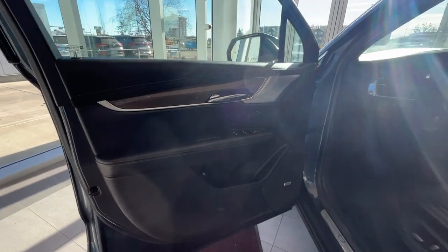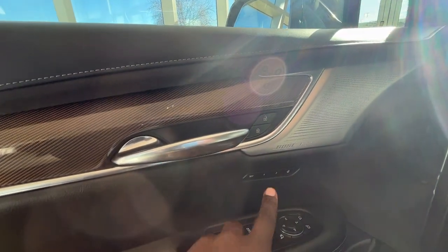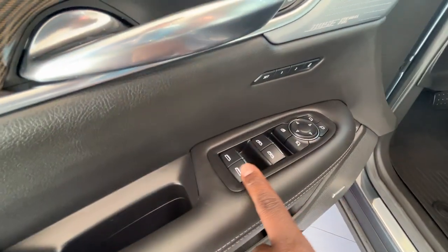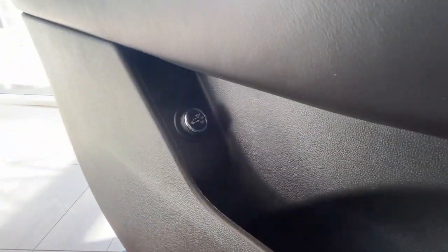Making our way into the interior, here's a look at your driver's door panel. You have your unlock and lock buttons, two options for your driver's memory seat, your side mirror and window controls. Just below that you'll find your cubby space and your power liftgate button.